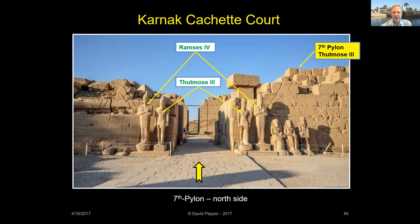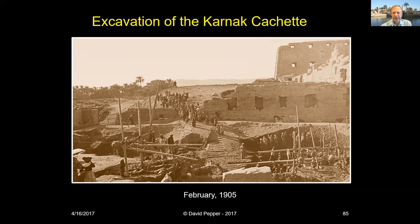Just north of the Seventh Pylon, in the courtyard between the pylon and the wall of the inner temple, a cache of statues was found. The cache was excavated in 1905 using shadus to lift up the statues. Included in the find were 751 statues and stelae and 17,000 bronze figurines. These artifacts dated from the Archaic Period all the way through Ptolemaic times. They were hidden, it is assumed, to free up space after Karnak was overflowing with votive objects. Indeed, the Papyrus Harris mentions that by the 20th dynasty, there were over 86,000 statues standing in Karnak Temple.